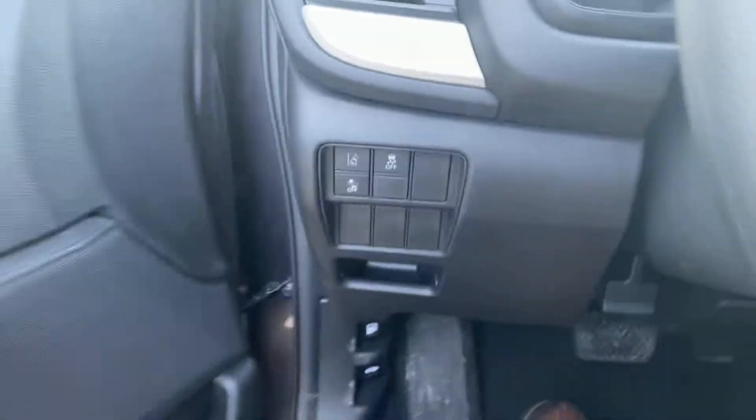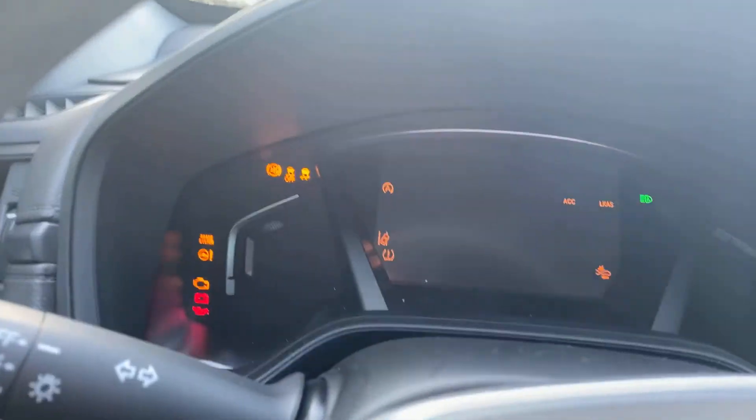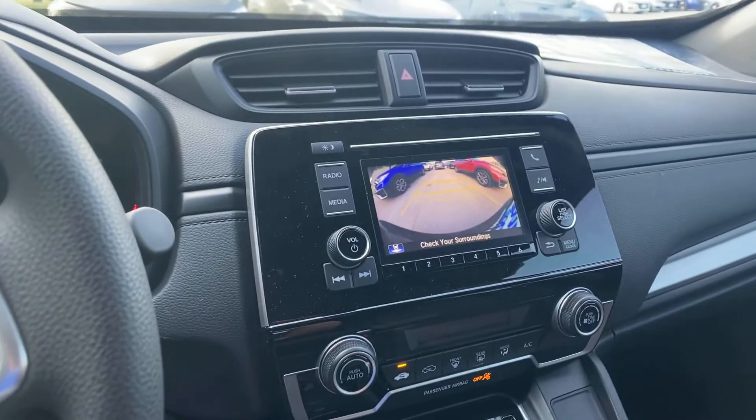Got black interior, Honda Sensing, Bluetooth right there, and this one has got a whopping three miles on it. Let me know if you can come drive it and I'll have it pulled up. Have a great day Robin, thanks.